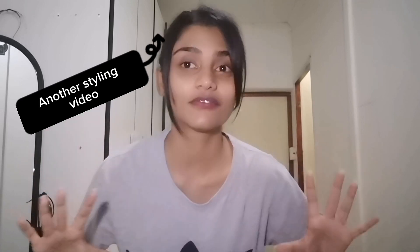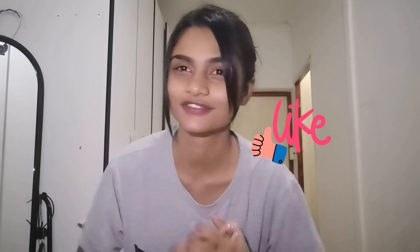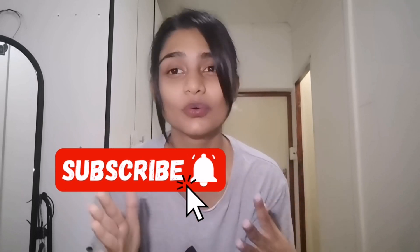Hey guys, welcome back to my channel! Today I'm going to be showing you another styling outfit video, so stay tuned and let's get into it. It's actually super late and I'm super bored, so I thought, why not throw together an outfit? I've been thinking about it for a couple of days. You guys seem to be liking my fashion and outfit style videos, so I thought I'd make a couple more. Please subscribe — thank you so much for watching, I really appreciate it!